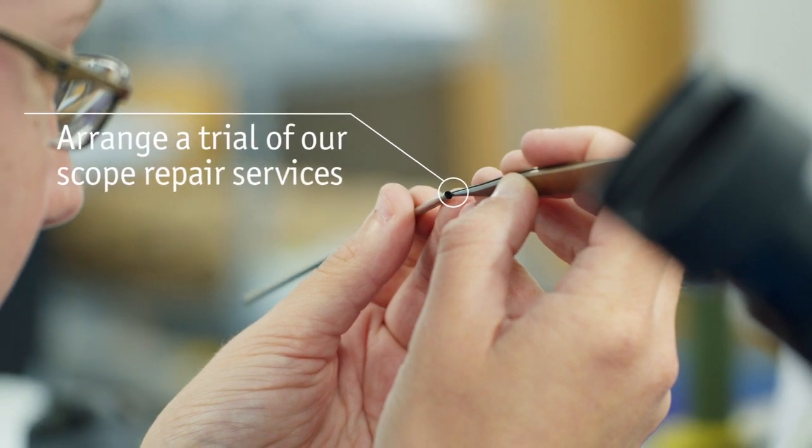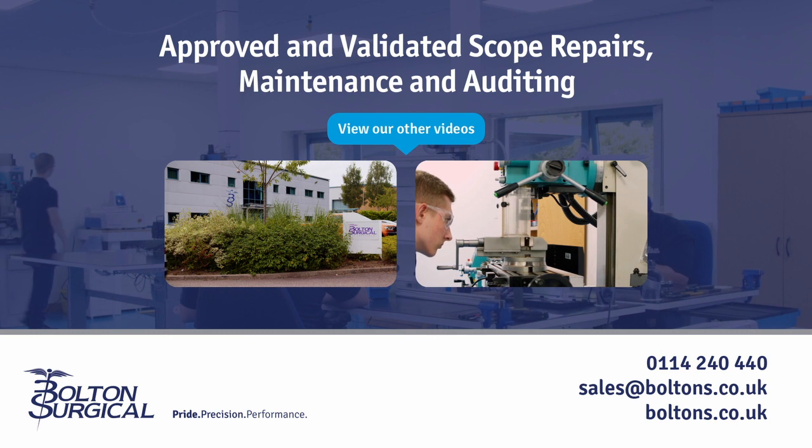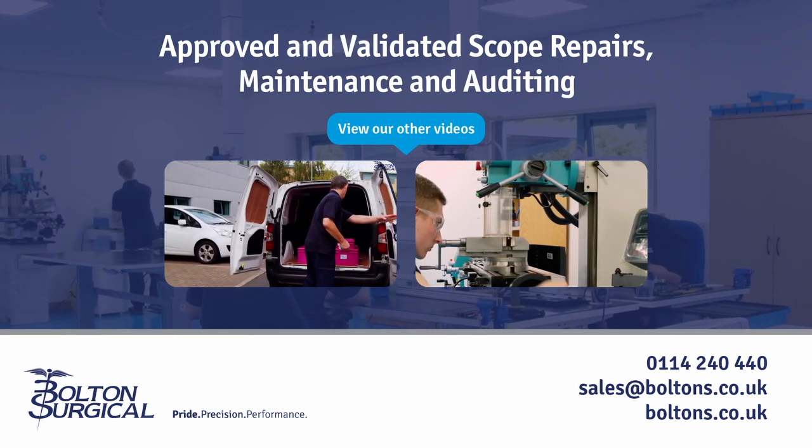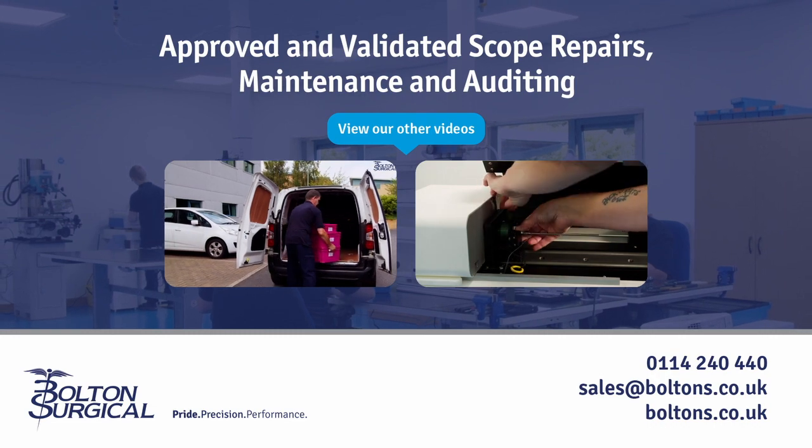To arrange a trial of our scope repair services, or to view our simple pricing options, get in touch with us today. Thank you for joining us.